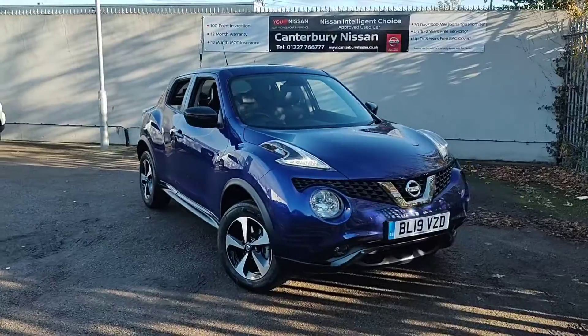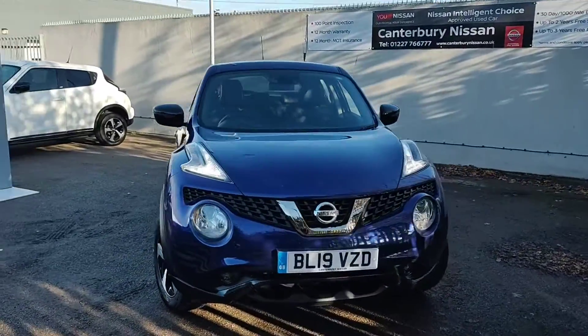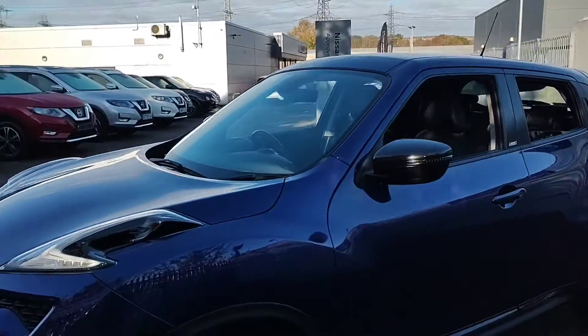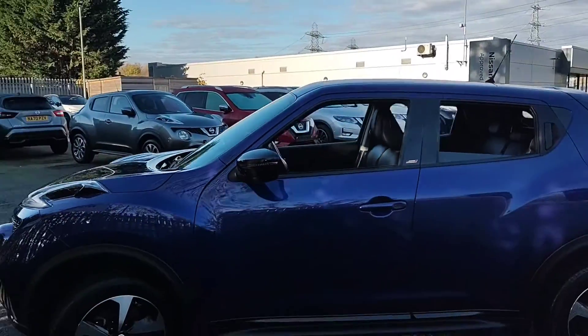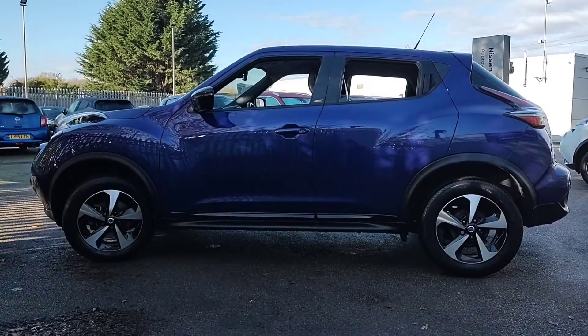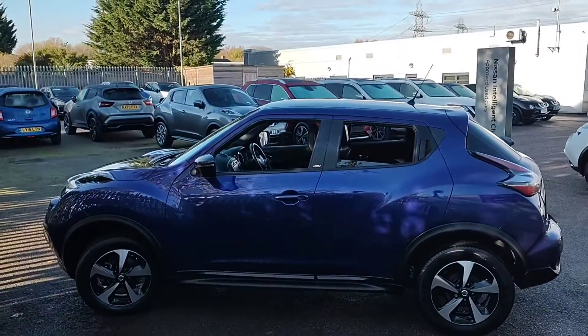Hello and welcome to our walk around video of this 19-plate Nissan Juke we have in stock here at Canterbury Nissan. This particular one is a Bose Personal Edition and is presented in the ink blue colour. As you can see, the overall condition of the car is very good for age and mileage.